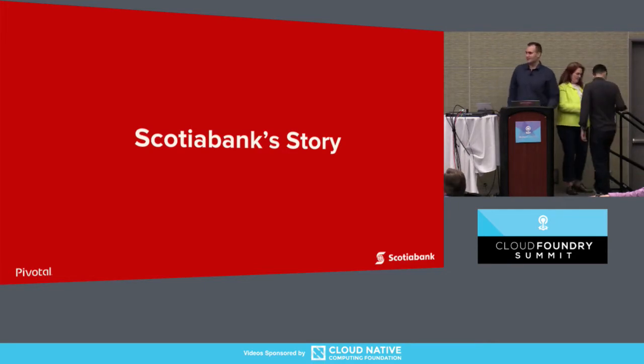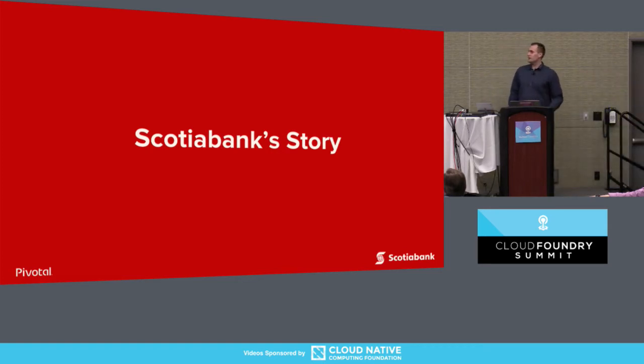Good morning, ladies and gentlemen. As Ryan said, I'm a senior cloud engineer working for Scotiabank, and I'm going to tell you about our story of using PCF, using Concourse, and what we built with it. I work for a cloud development platform team, and we build a platform that provides effective, reliable, easy-to-use, and highly available infrastructure for developers to run their applications — helping them achieve high velocity, innovation, and agility.